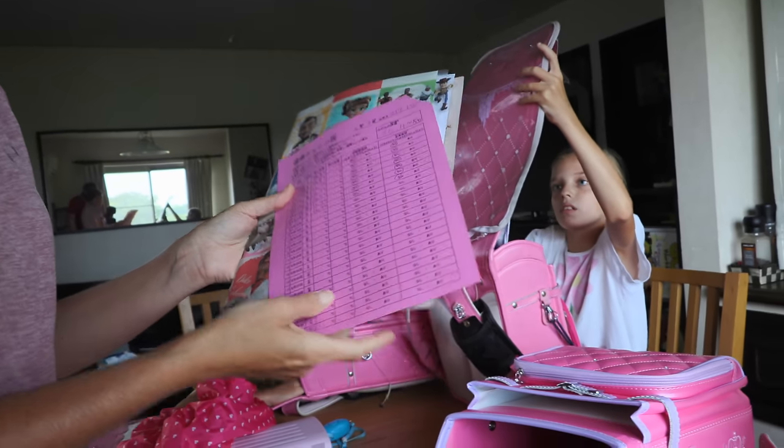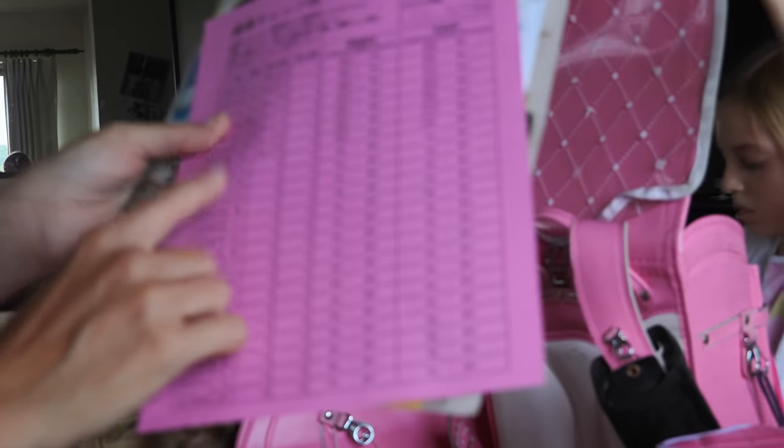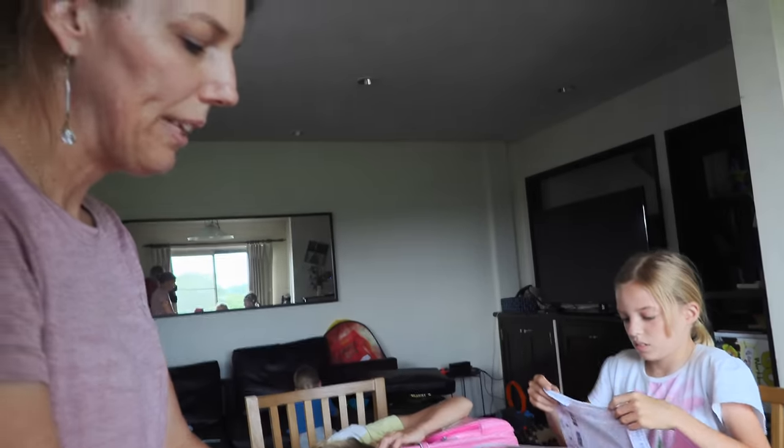Right now they also have a temperature check sheet where they have to take their temperature every day in the morning and at night, and note if they have a cough or sore throat. Thankfully, my kids are healthy as a horse.